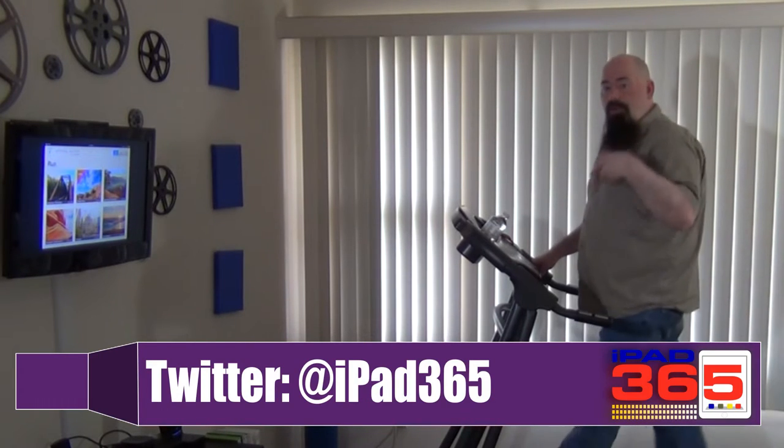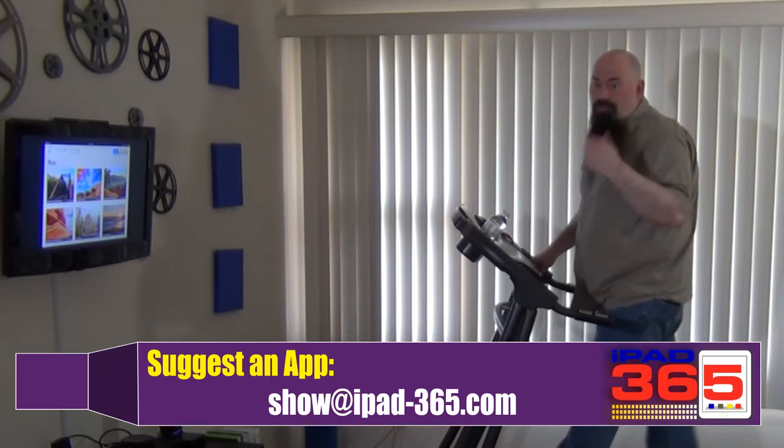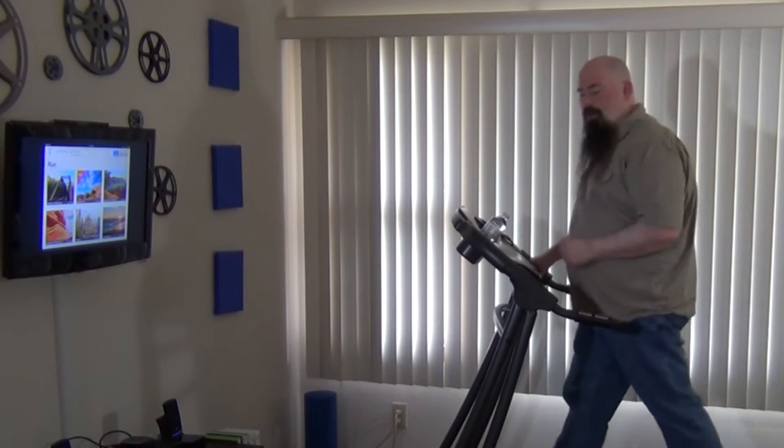Today we're going to take a look at some apps that you can use when you're in the gym, when you're on a treadmill like I am, or when you're just walking around and you want some motivation, or just loafing around if you just want to see the scenery. Twitter handle is iPad365. You can go over there, or you can email me at show@iPad-365.com if you've got an app that you want to talk about.